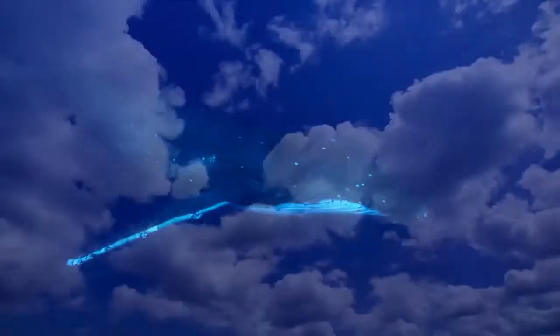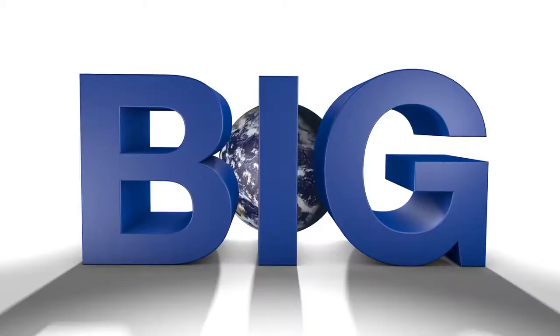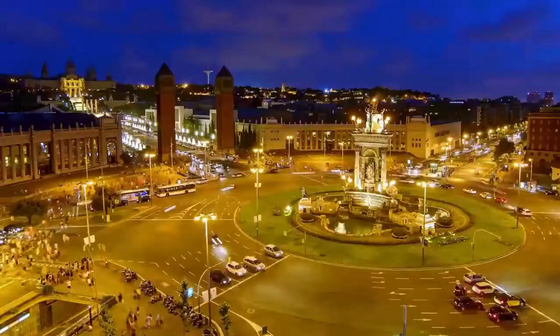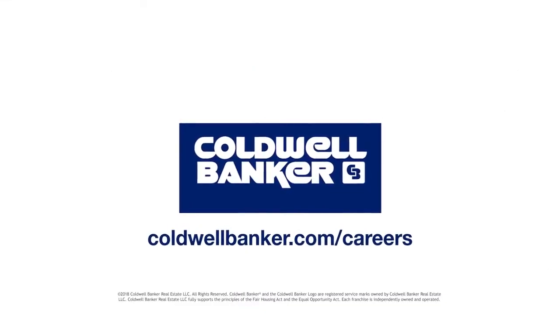Blue is big. You've got the deep blue sea, the big blue sky, and statistically speaking, more people in more countries like blue than any other color. That's big. And in the world of real estate, blue stands for one of the biggest, best-connected brands — Coldwell Banker. 91,000 agents across 47 countries gives you a super-powered Rolodex, a global network for referrals, and the marketplace muscle of a brand recognized from Indiana to India. So join the blue. Join Coldwell Banker and start doing bigger, better, and bluer things in real estate.